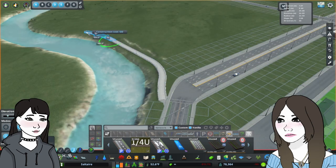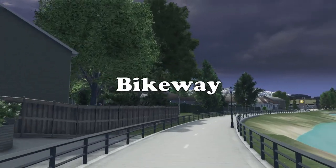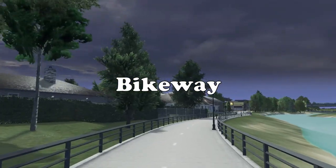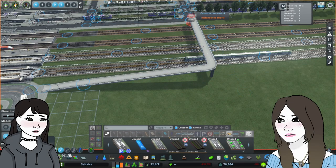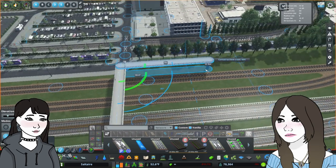Along the Jordan River, the namesake of the neighborhood, is a wonderful bikeway, which is somewhat broken up by a road in some portions, but I made sure to upgrade existing roads with bike lanes to ensure a bikeable connection directly to downtown.